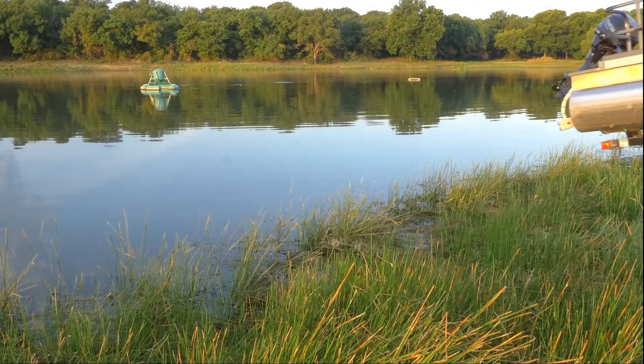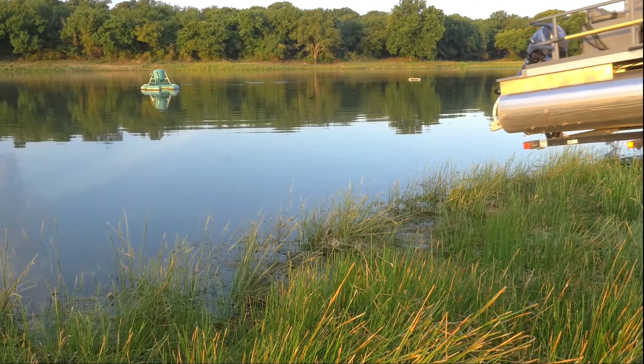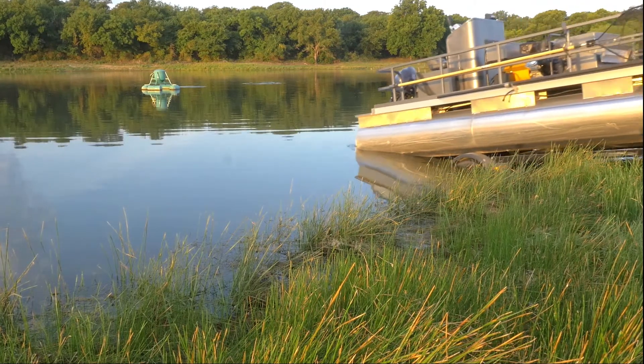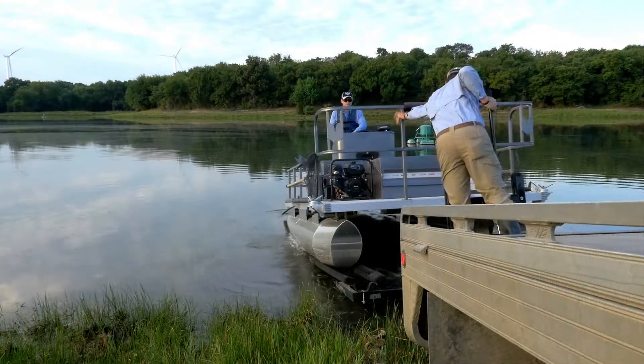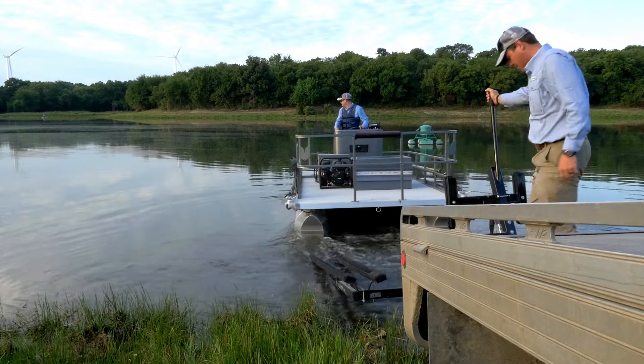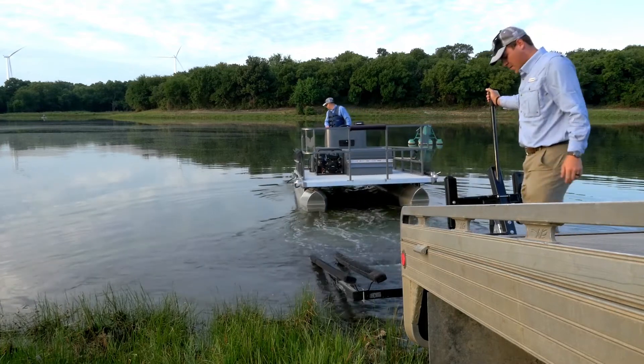The most important tool in a Pond King survey, other than our top-notch biologists, is our custom shocking boat, designed to make our surveys extremely efficient. Thanks to a specially crafted hull, we can launch almost anywhere, and this shallow draft needs greater access to more areas of your pond or lake.